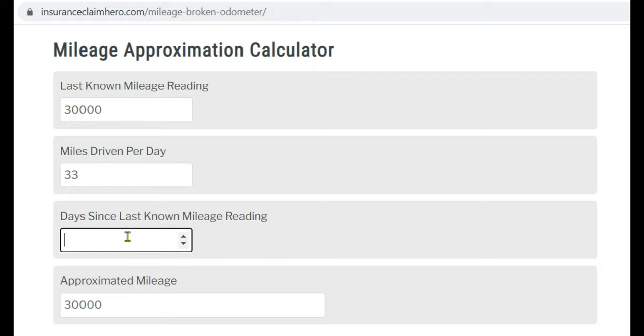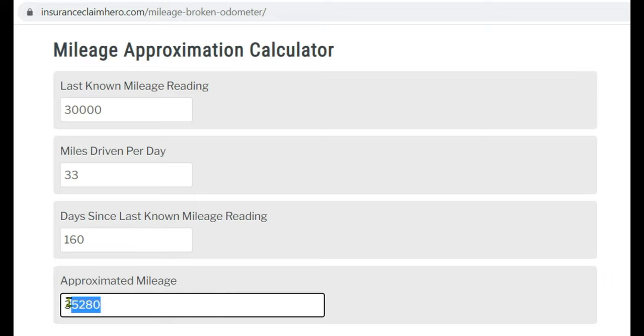I have a mileage approximation calculator on my website insuranceclaimhero.com so you can easily enter this data in and calculate your mileage.